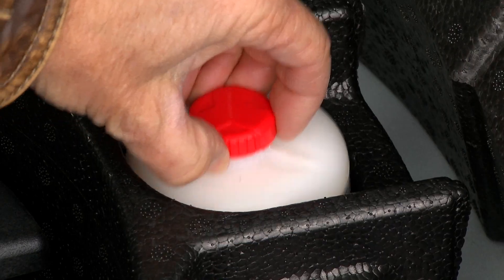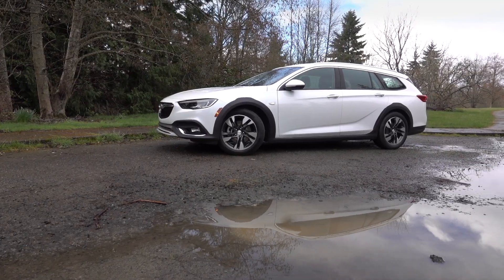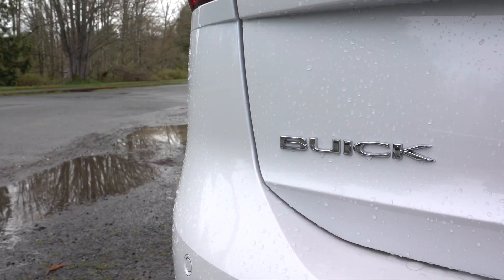The car had to be brought to the dealership for a new tire. GM is hardly alone in not offering a spare these days. Buick offers complimentary roadside assistance for six years or 70,000 miles, which I ended up using.